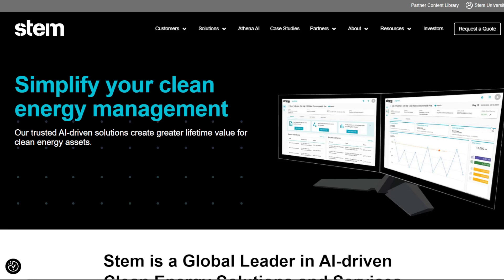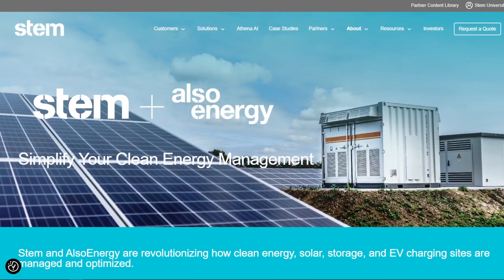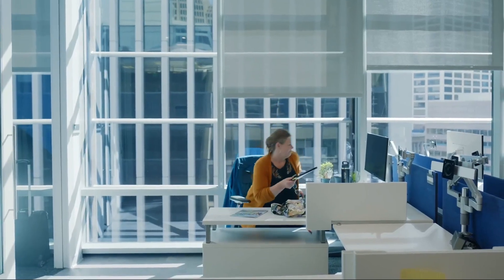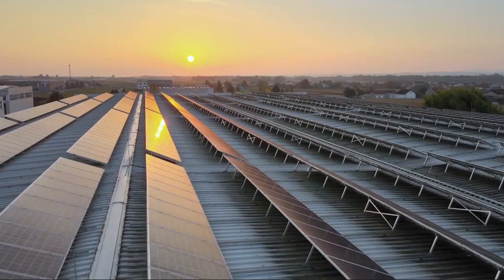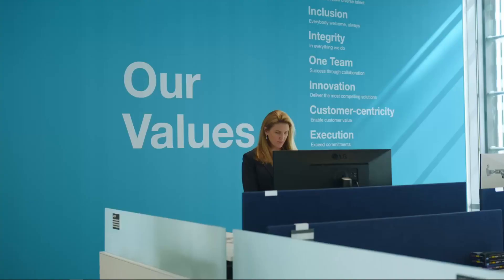Fluence is not the only publicly traded energy storage company. Stem is also another player in this area, which is much younger and growing at a faster rate than Fluence. This company offers a very similar value proposition to Fluence, except they use a different model for marketing it to consumers. What sets Stem apart is their acquisition of Also Energy, which happened to be the number one solar and storage monitoring software vendor in 2022, allowing Stem to be an enabler of solar-plus-storage projects much faster than other companies.